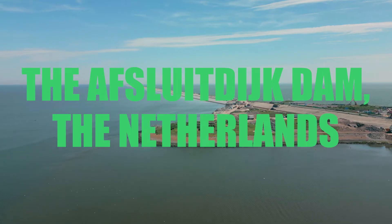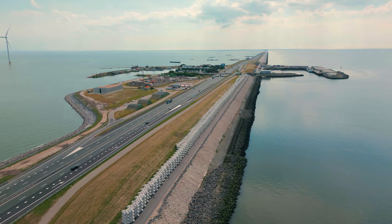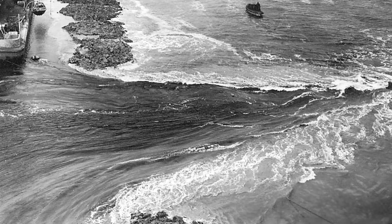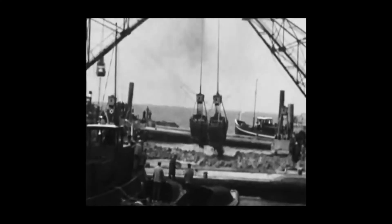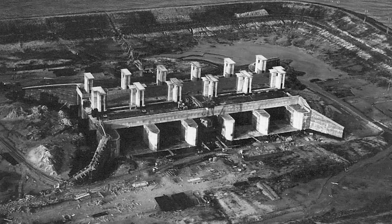The Afsluitdijk has protected a large part of the Netherlands from flooding for more than 90 years. The first plans for building a dam in the Zuiderzee are from the 17th century, but it took a flood in 1916 with enormous damage before the plans were made more concrete. Then in 1920 the work started, and it took about 12 years to construct the Afsluitdijk.